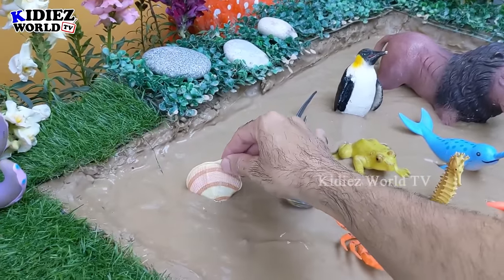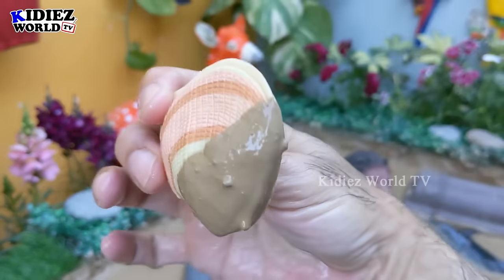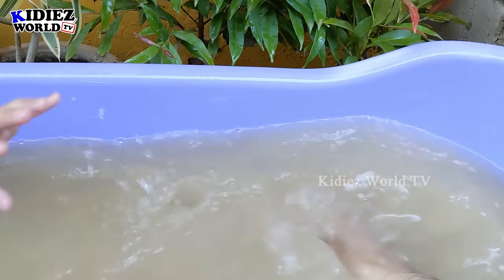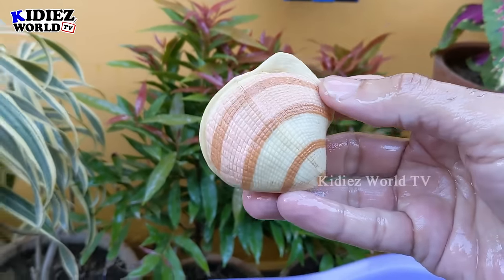And the next one we have is a seashell. Let's make him clean. Here we go. Seashell!